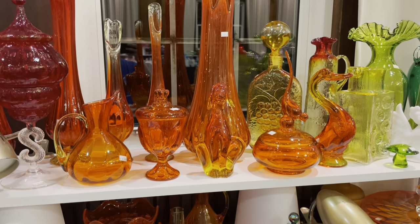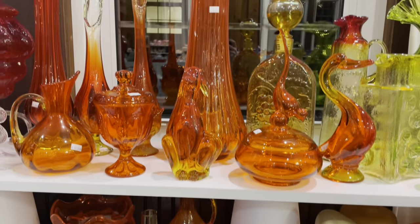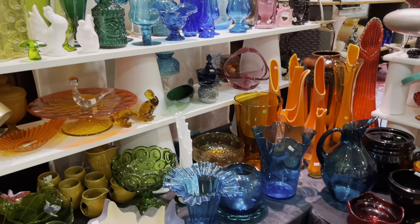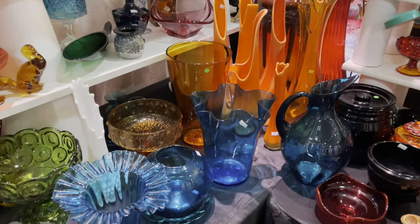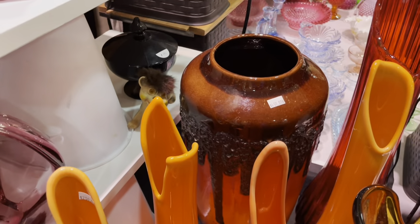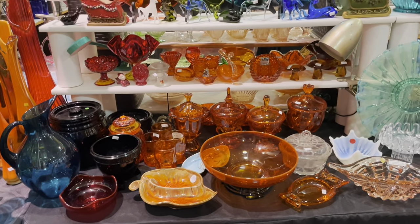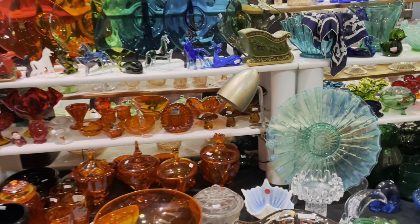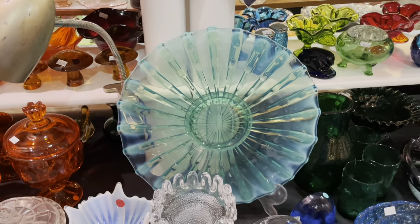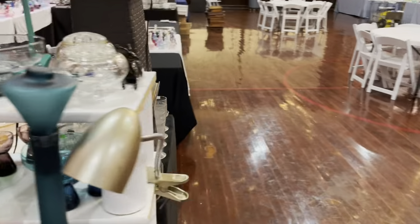We got Viking up here — swung vases. $295 on that monster swung vase, that's beautiful. Let's go on around here. Bittersweet — everybody's loving the bittersweet. I love that big volcano vase back there. Got lots more Viking. Fostoria Heirloom — that's gorgeous. I do love that. It is so pretty.